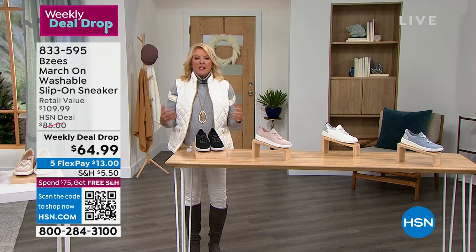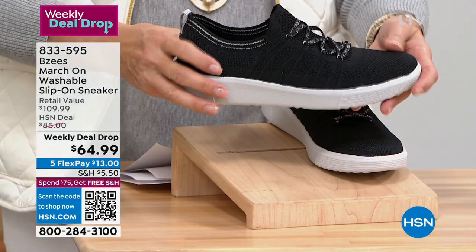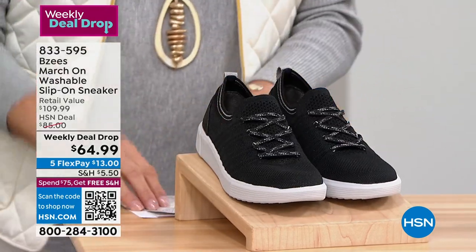This is the launch of it. We end it Sunday night and then we start all these new weekly deal drops on Monday morning. This is a brand new weekly deal drop from BZ's — incredibly lightweight, cutest little tennis shoes, super easy to wear. Here are the colors.